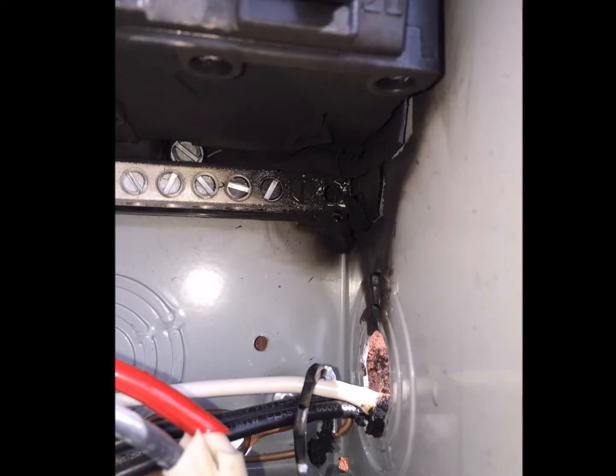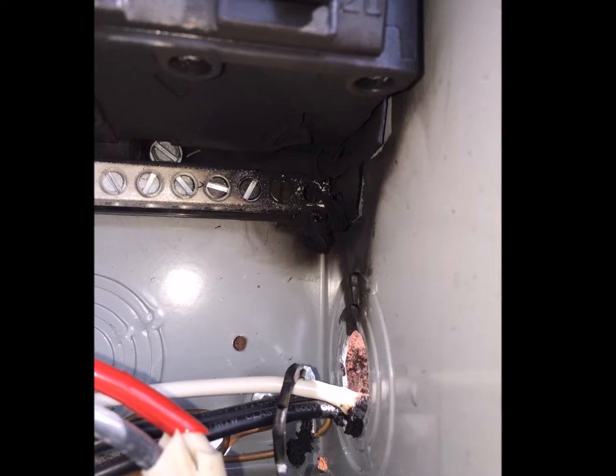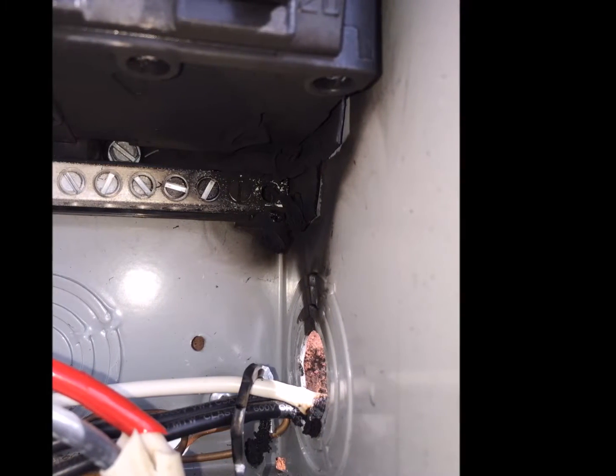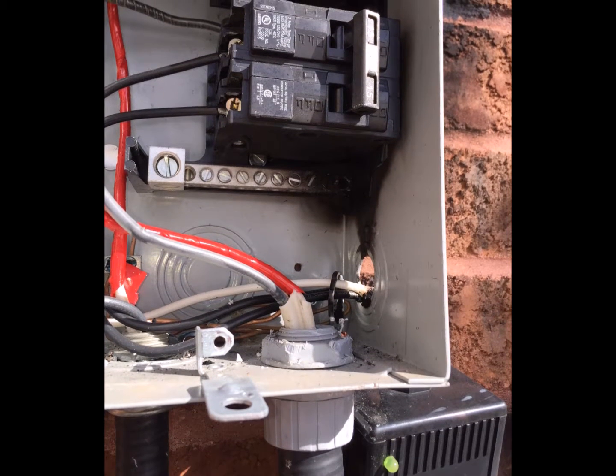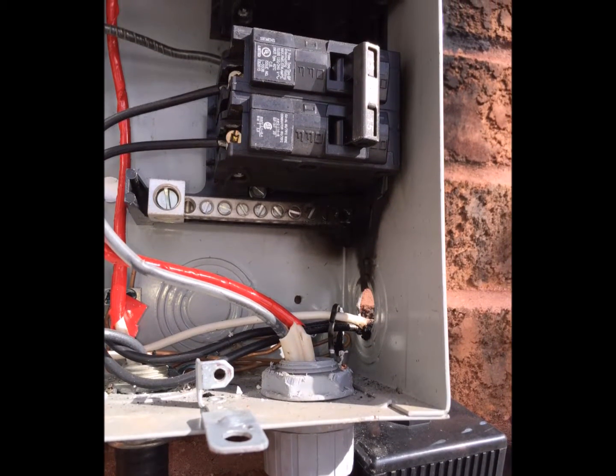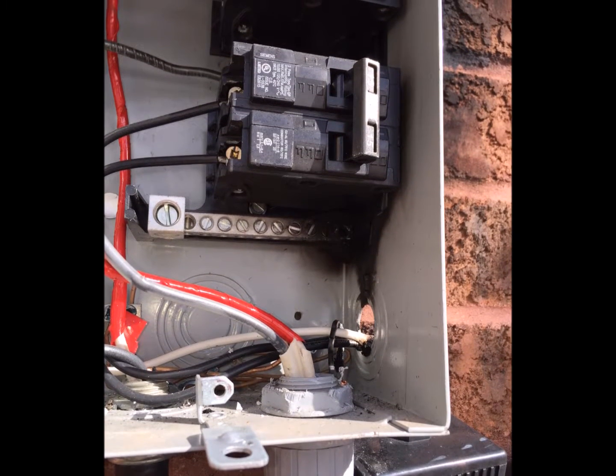What happens is, lightning really likes air conditioners. It's like a giant metal box on the side of your home, and when lightning hits the ground anywhere near it, it travels to the metal air conditioner and gains access to your home's wiring through it.